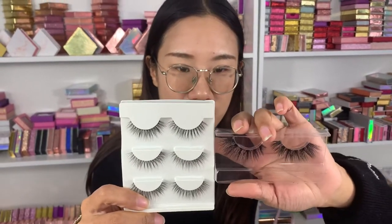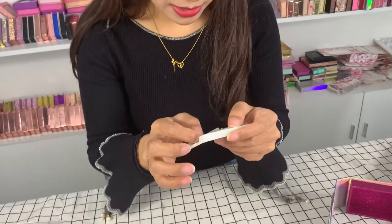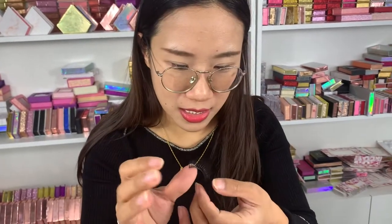The biggest difference is to burn it. Now let me show you how to distinguish them. This is the silk lashes, and when you burn it, it will keep burning — it will not stop by itself. It will keep burning, let me show you.